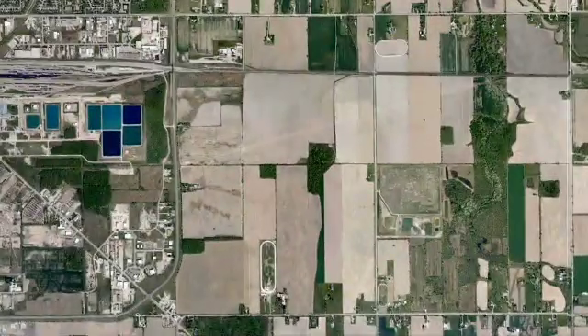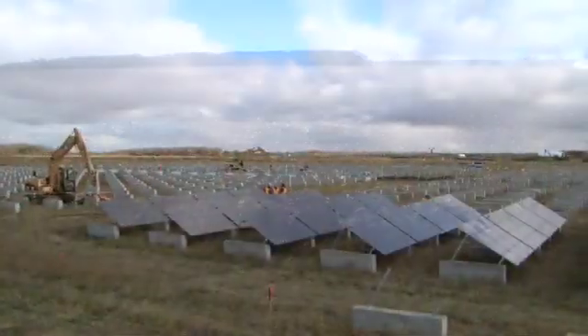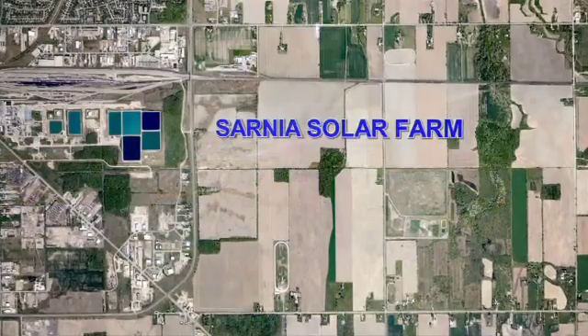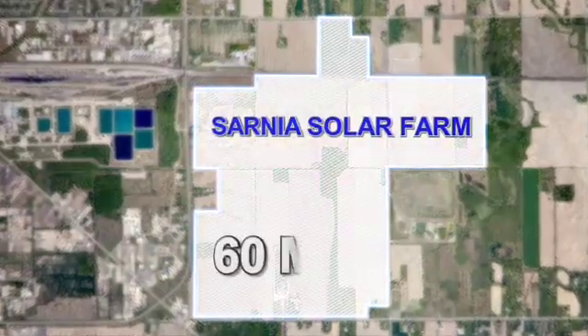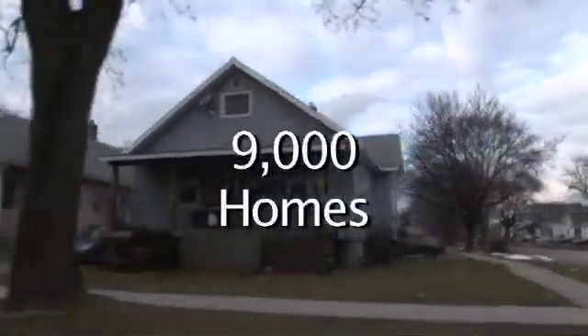Our first solar farm is located in Sarnia, Ontario, a center known for oil refineries, ethanol, and now solar energy. When completed, the Sarnia solar farm will cover 1,200 acres and produce 60 megawatts, enough electricity to power over 9,000 homes.